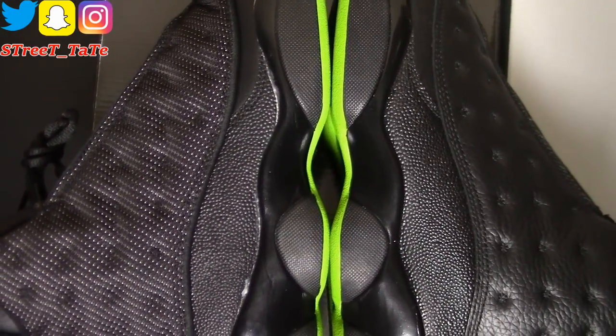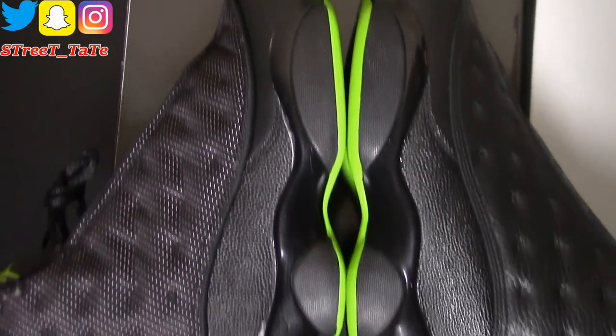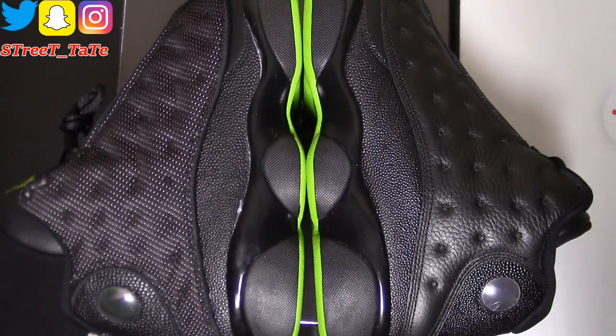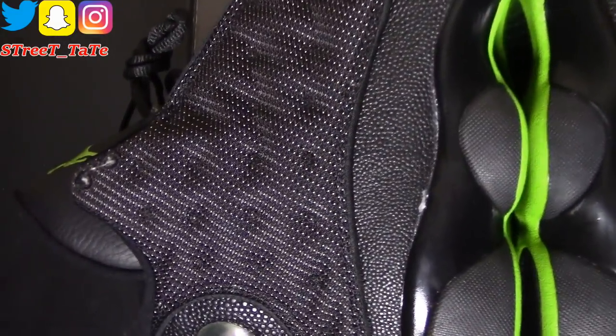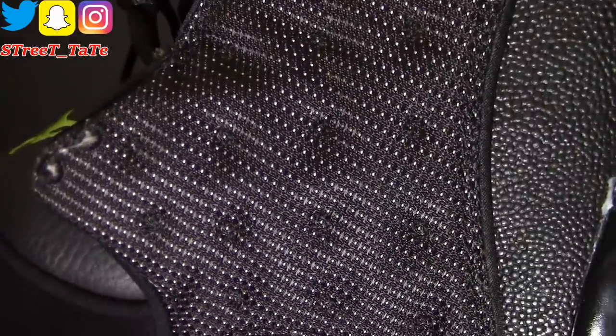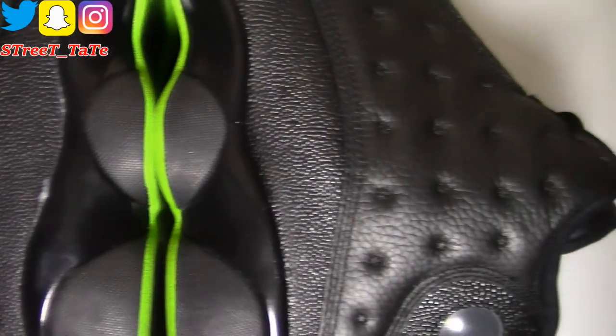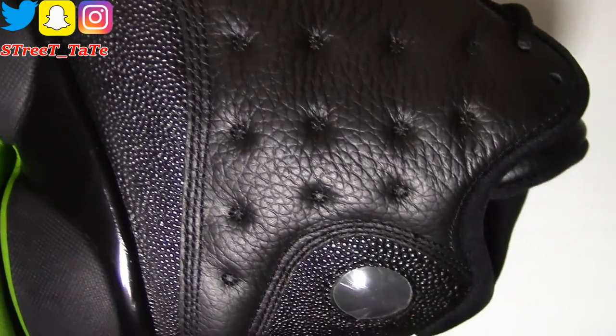There's also a gloss finish on the stingray of the 2017 version — you can see a shine there — while the 2010 version has more of a matte stingray finish. Obviously the biggest difference is on the sides: the 2010 version has that mesh material with white cloth stitching behind it — not 3M, not reflective. The 2010 version does have pretty good quality leather going all the way down and around.